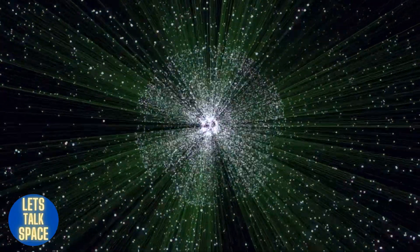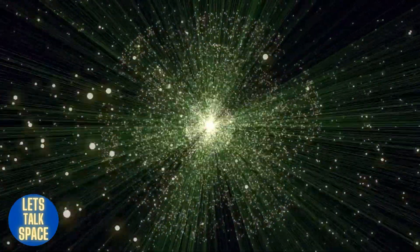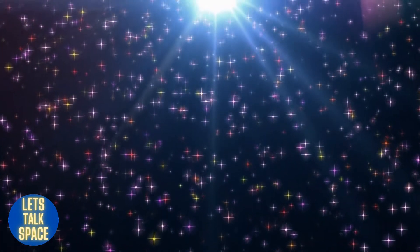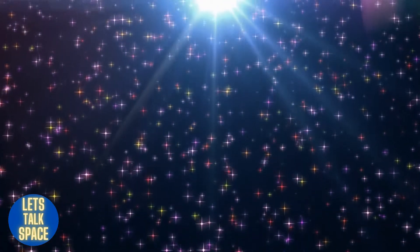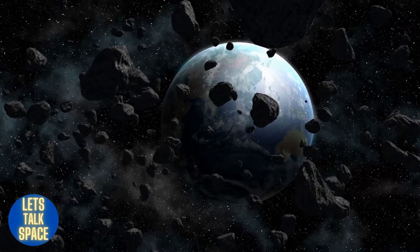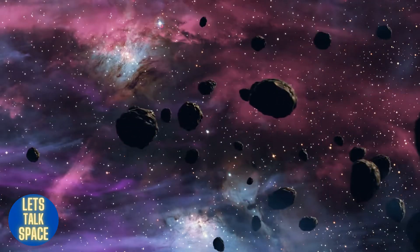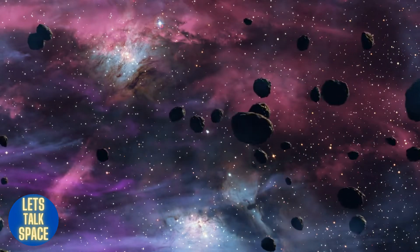Meteoroids are dust particles or space dust found in space. Meteoroids are only called so by scientists and astronomers when they are in space. These meteoroids come in a wide variety of sizes, ranging from as little as sand grains to as large as asteroids.